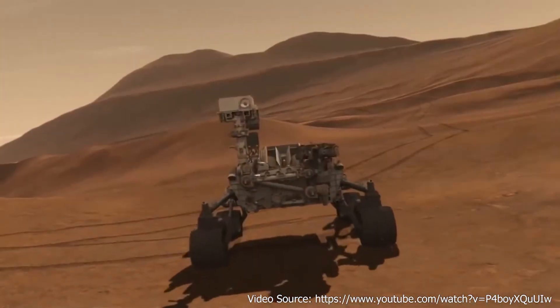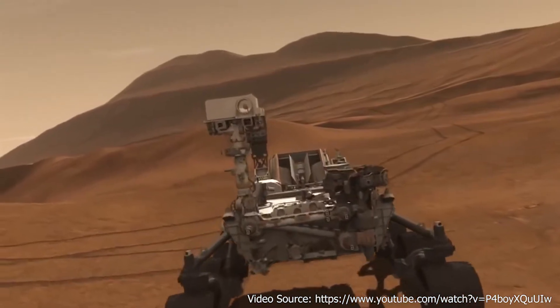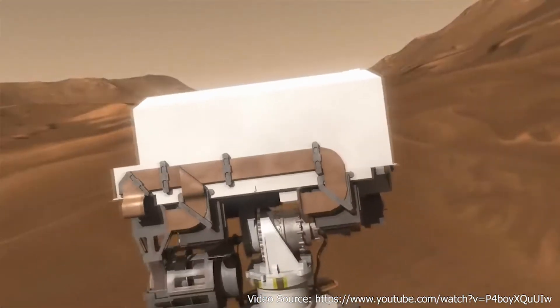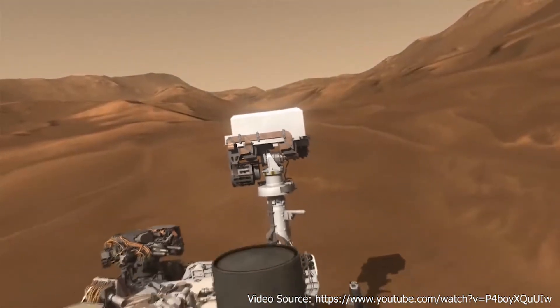How could we increase the efficiency of the wheels? How much lighter can we make the design? And most importantly, how do we decrease the wear during missions that last years?